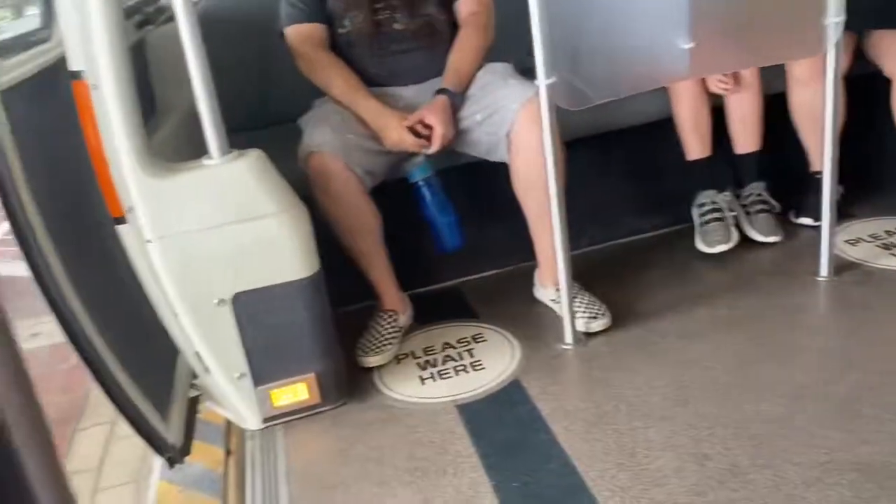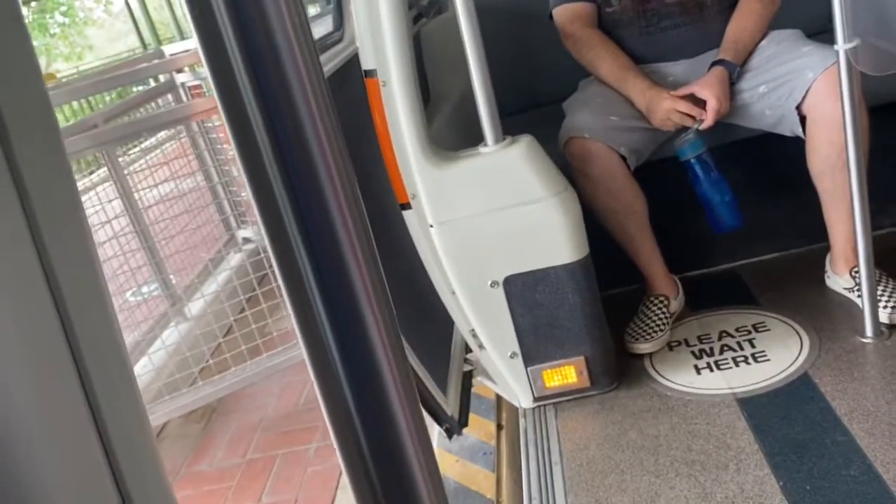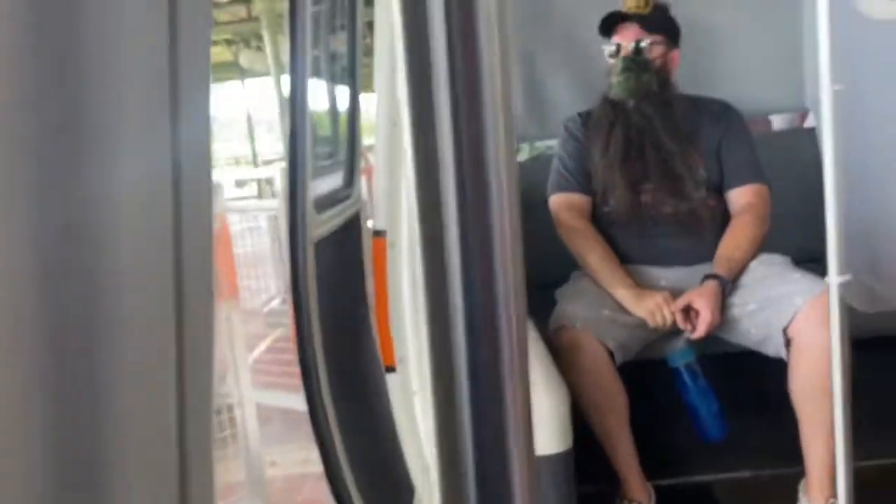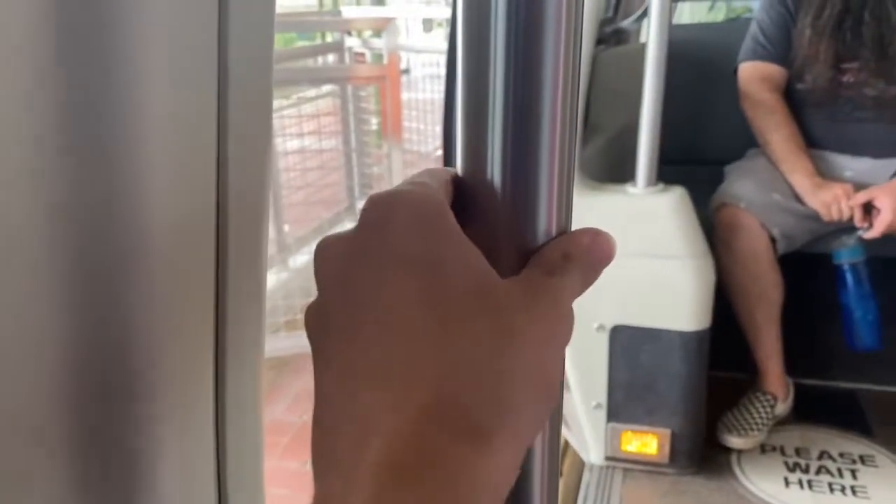See, look how new it is. This is really new. That was my bottle that I just dropped. And yes, this handrail does move because it's controlled by a door.